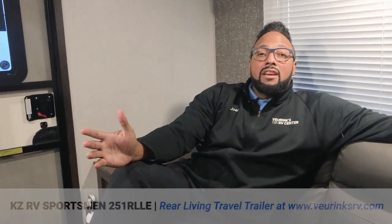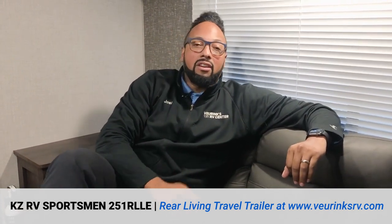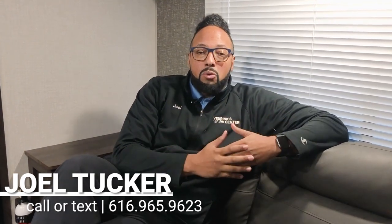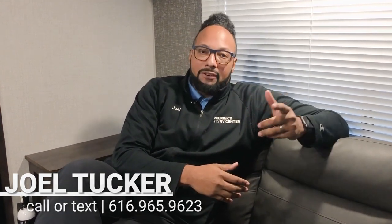So there we have it, folks — the lightweight travel trailer by KZ RV, the Sportsman 251 RLLE. It weighs 5,300 pounds, 28 feet in overall length, single slide, king bed, huge refrigerator, huge patio awning, and so much more. Give me a call or text at 616-965-9623 if you have questions. I'm Joel Tucker at V-Ring Service Center — we do take trades, offer great financing terms, and we will ship nationwide. Hopefully we can earn your business today.